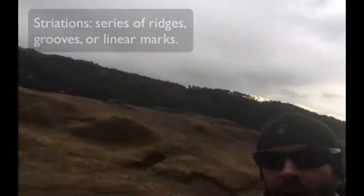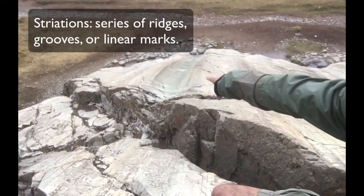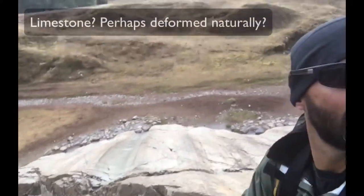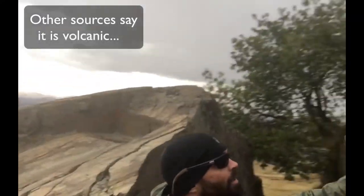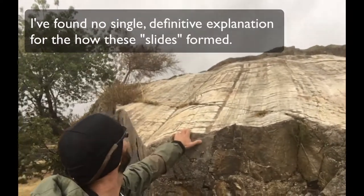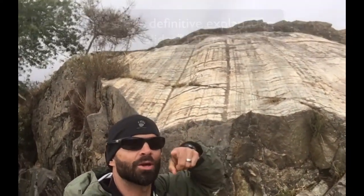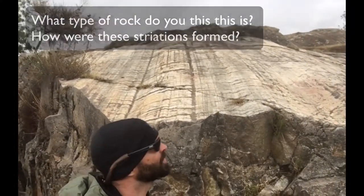Look at these striations here. I don't know what those are. Having a geology background, I should know — maybe from a glacier — but I don't know what these are. I'll put that question to you on YouTube and Facebook: can you tell me what these are?